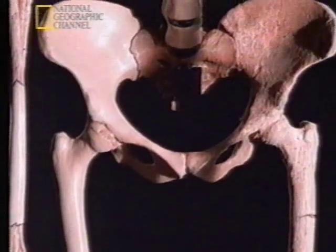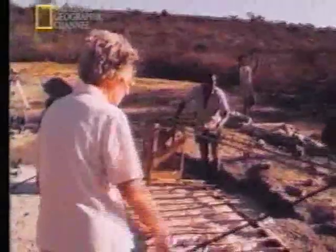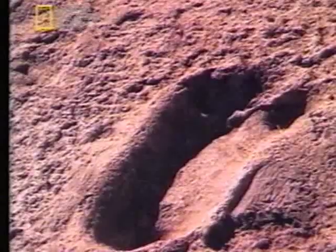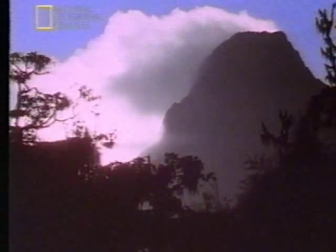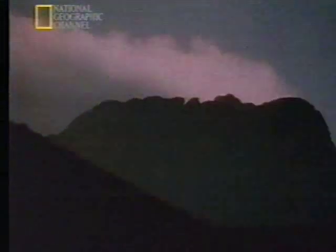Around the same time, another remarkable fossil was found by a team working in Tanzania, led by Mary Leakey. It was a mysterious footprint. Three and a half million years ago, a volcano erupted a thousand miles from Hadar, near a place called Laetoli in Tanzania.